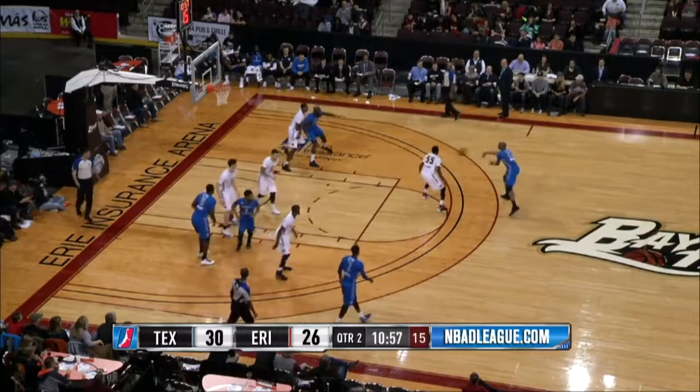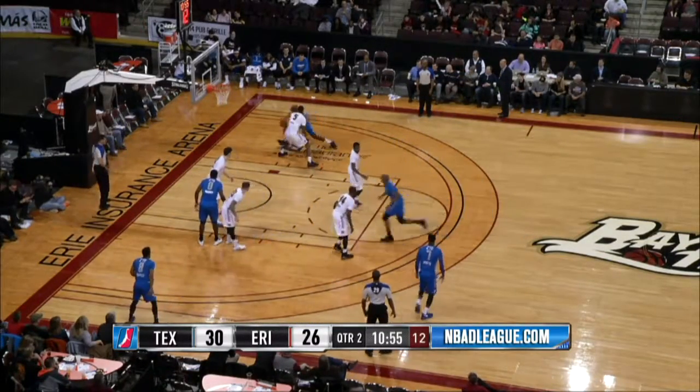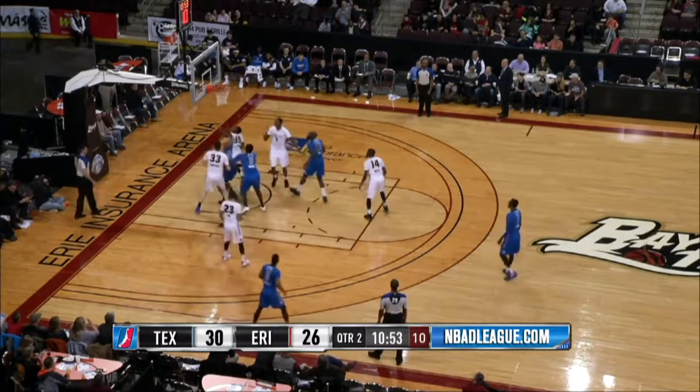Left side. That's Roten, up top to C.J. Williams. Now A.C. has it in the right block against Alex Davis. Spins. Left hand jump hook and he puts it in.